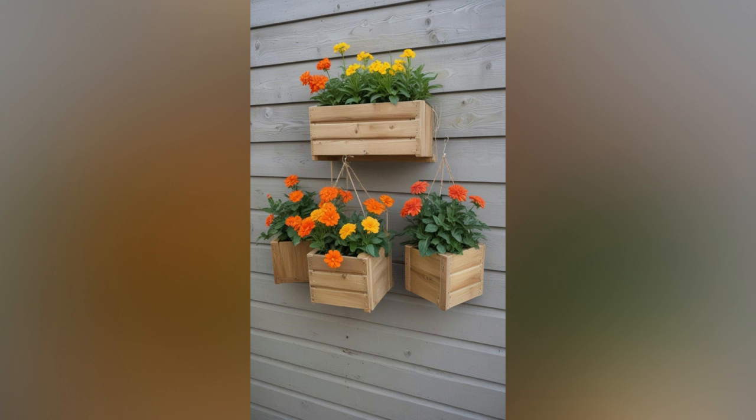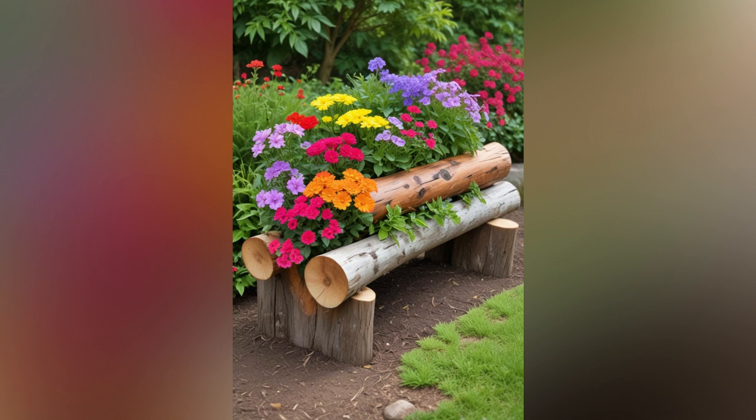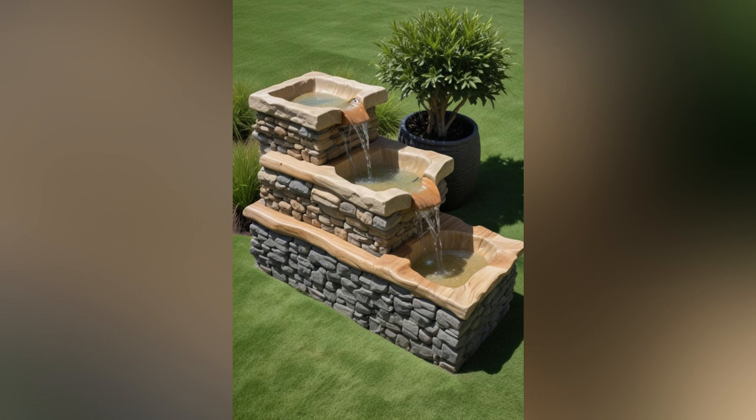In a world that often rushes towards the latest trends and modern aesthetics, there's something irresistibly enchanting about a vintage garden. Stepping into one is like taking a journey back in time, where the elegance of bygone eras meets the tranquility of nature. Imagine a garden filled with lush, fragrant flowers, quaint pathways, and charming antiques — each element working together to create a space that feels both timeless and inviting.